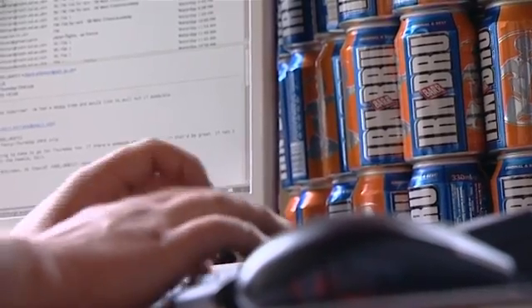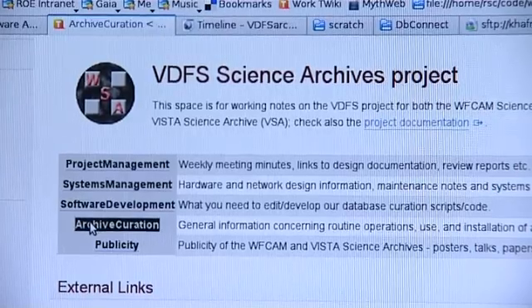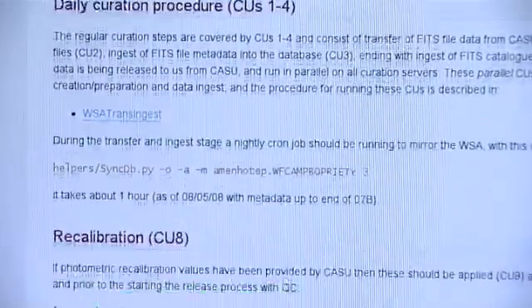In developing the WFCAM Science Archive, a lot of software is developed and this software is all stored in a subversion repository, so lots of people can make contributions to the same body of software without producing conflicts, and in such a way that we can keep track of all the changes and developments to the software. On top of that we also have a wiki system which we use to collaborate, storing notes and procedures for operating the database. So basically it's very important from the point of view of knowledge exchange.